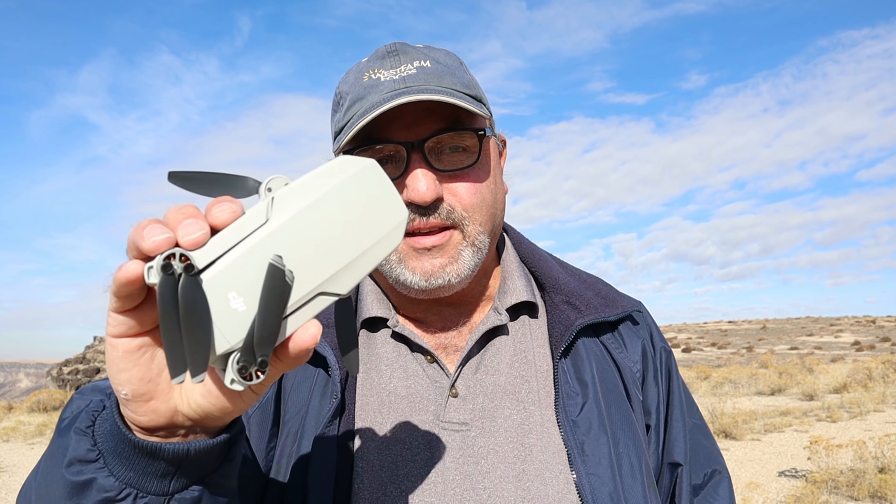Hey everybody, Marcus Crawford here with the Idaho Quadcopter Channel. A shout out to drone enthusiasts everywhere and, of course, as always, a shout out to my friends at the Drone Seekers.